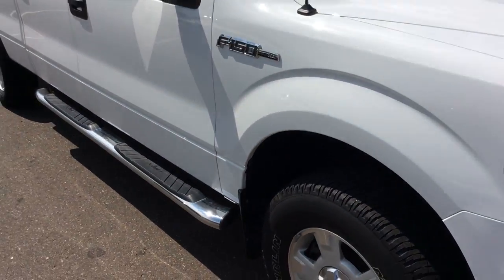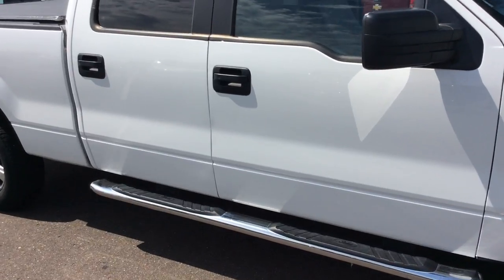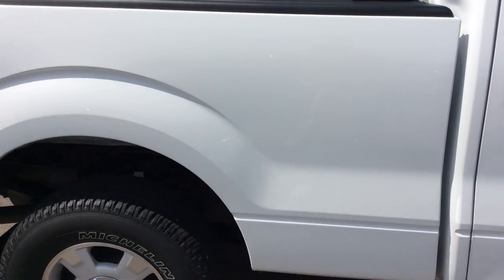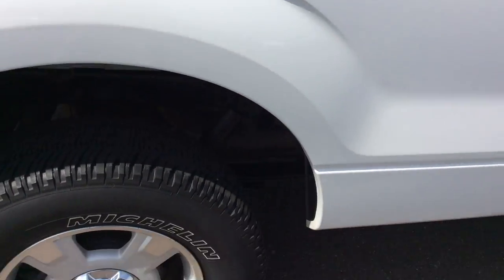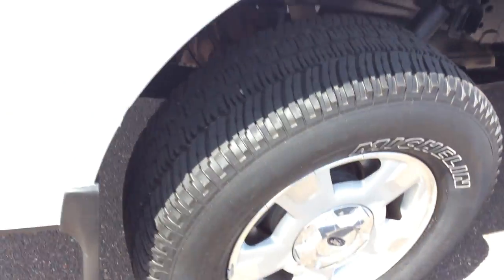Coming around up the side of the vehicle, you're gonna see that the truck already has a lot of nice accessories on it, such as the running boards and the tonneau cover, and there is a bed liner in the back of the truck. Taking a look at the tires, they're about as new as you can get with a lot of nice tread left on them.